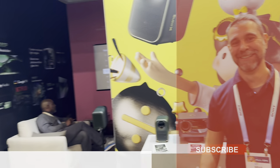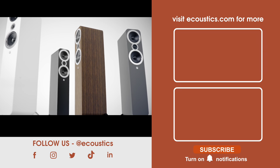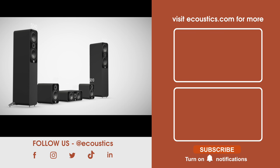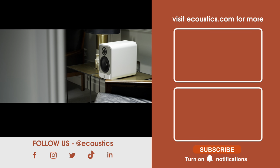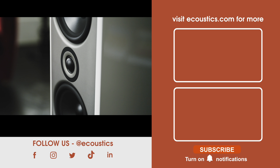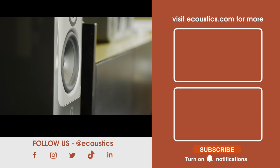Thanks to our sponsor Q Acoustics — from the affordable but high-performance 3000i series, to the new advanced 5000 range, through to the high-end Concept family. Make Q Acoustics your entry point, your next sonic step up, or your end-all for your hi-fi and music listening journey.